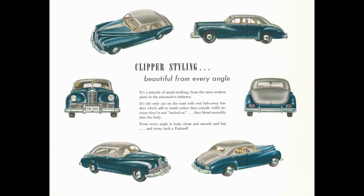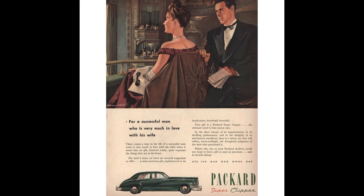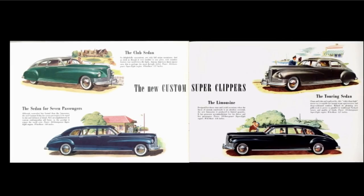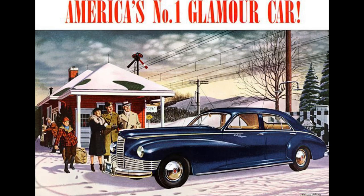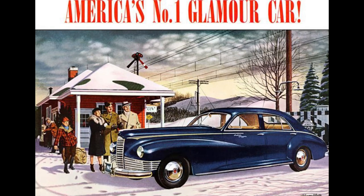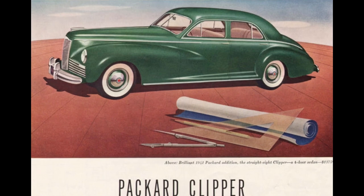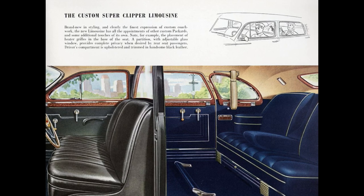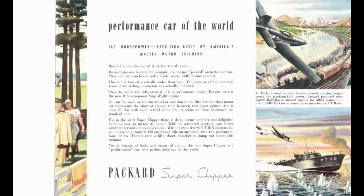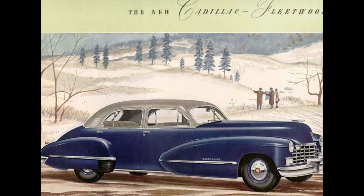The 1947 Packard was offered in 10 models in four series: Clipper 6, Clipper 8, and Clipper Deluxe 8, Super Clipper 8, and at the top was the Custom Super Clipper 8. The 1947 model was a continuation or carryover model from 1946. The Packard Custom Super Clipper 8 is the car on which this limo is based. The Clipper name was introduced courtesy of Howard Dutch Darren. The Super Custom became available June of 1941 and was the most luxurious car Packard produced, competing with the Cadillac 60 Special.